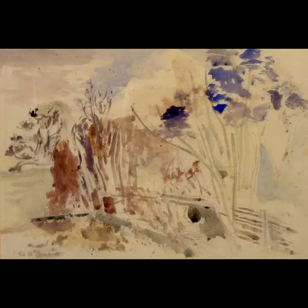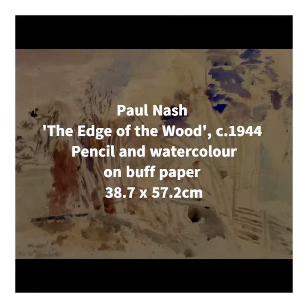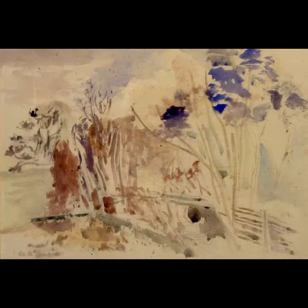First, we'll look at the earliest piece from this trio, which is The Edge of the Wood from 1944, by the brilliant Paul Nash, whose painting is defined by its ability to recreate the experience of a place, rather than simply an accurate representation of it. But first, I want to tell you a bit about Nash, because he was so important to the development of modernism in British art, particularly in the 1930s and 40s.